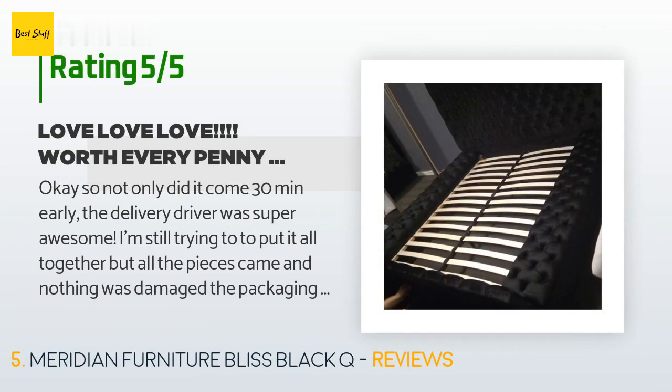A customer said: "Not only did it come 30 minutes early, the delivery driver was super awesome. I'm still trying to put it all together but all the pieces came and nothing was damaged — the packaging was great. The velvet is super silky and absolutely beautiful. I'm in love! I'll update in a few hours with the finished product."